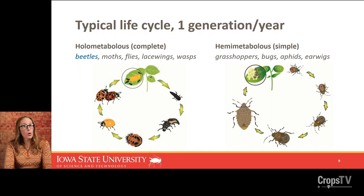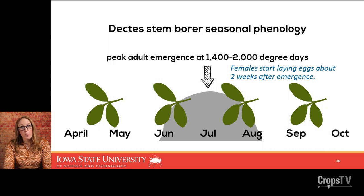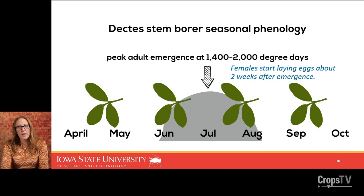Dectes has a typical one generation per year. The adults become active and are flying around to find food, mates, and places to lay eggs starting at the end of June, with peak emergence around July and a few more emerging in August. The literature suggests peak adult emergence is around 1,400 to 2,000 degree days, with the sharpest peak around 1,500 degree days. In central Iowa, this is probably around the second or third week of July. In cool springs and summers, that would be pushed back; in a really warm spring and summer, peak might happen earlier in July.